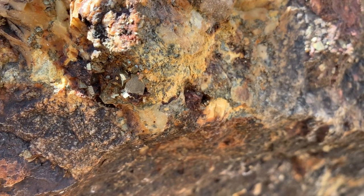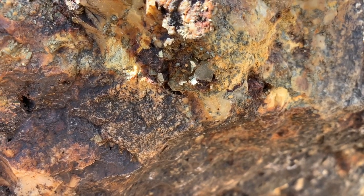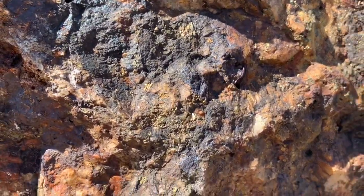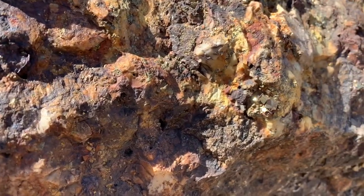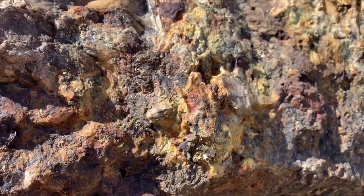Look at this cube of pyrite right here — that's super cool. Might not be the most visible, but there's gold here. There's gold in these rocks. This is legitimately gold — this isn't just muscovite. This is gold. And there's pyrite right there, the cubic.